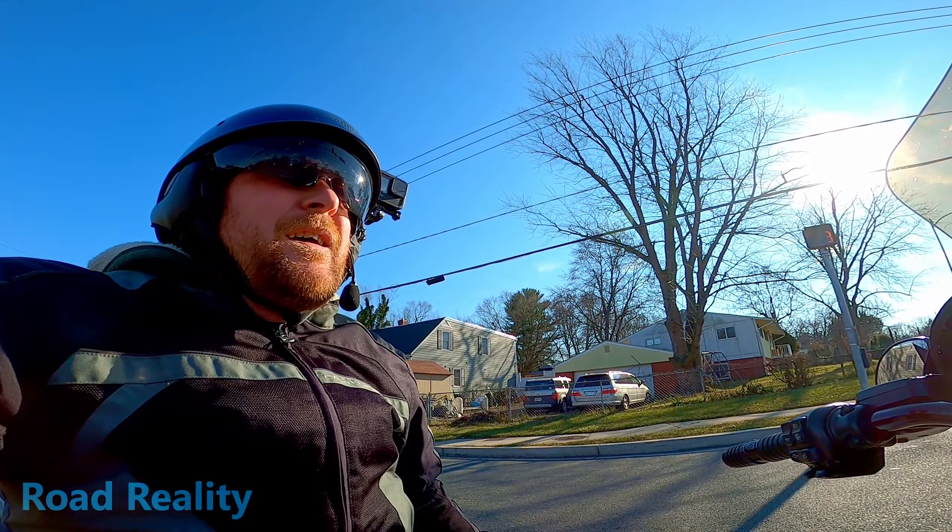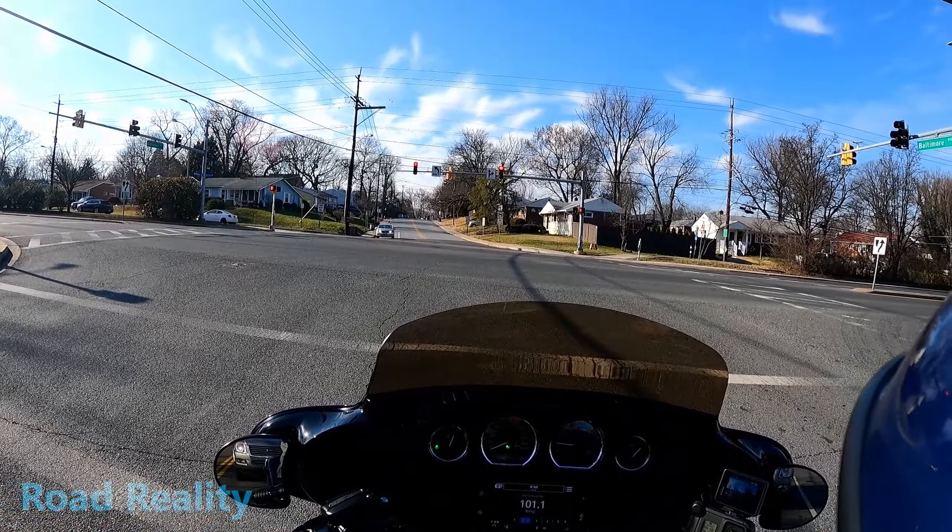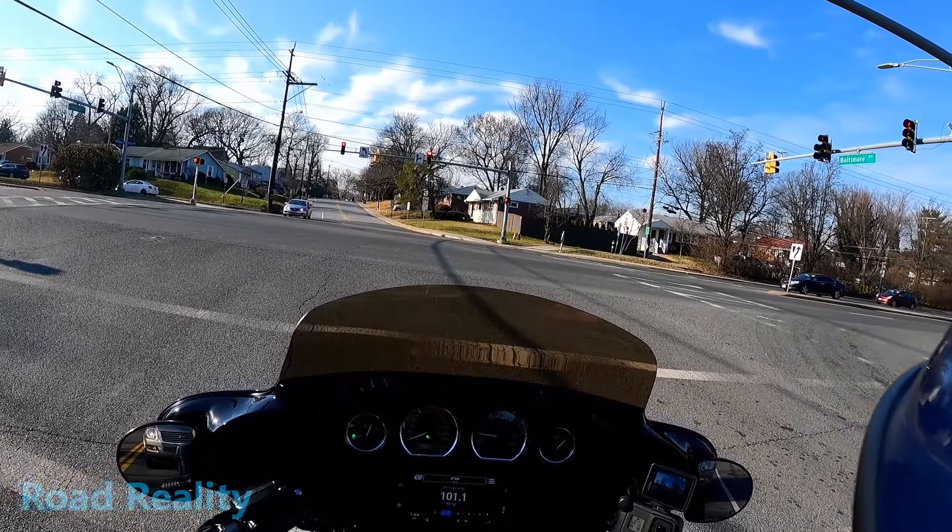Jason rides a 2016 Iron 883 with a 1250 kit in it, but I've never actually met up with him in person, so this ought to be fun.